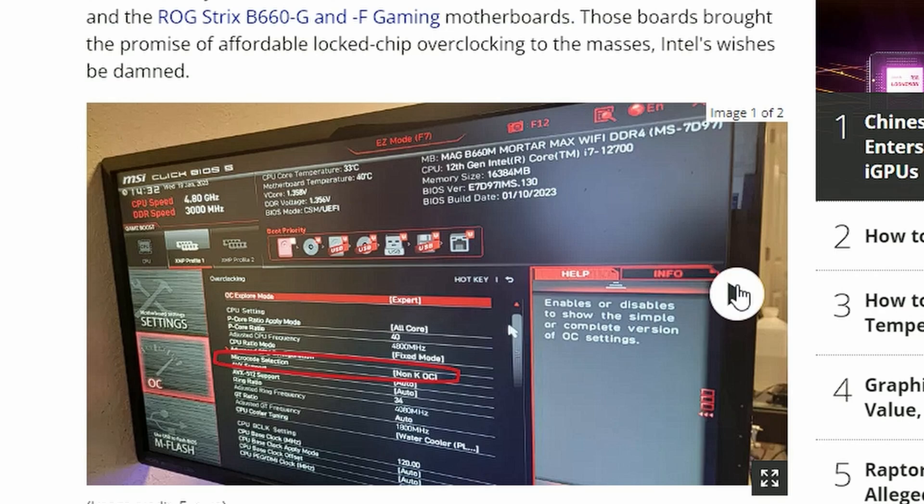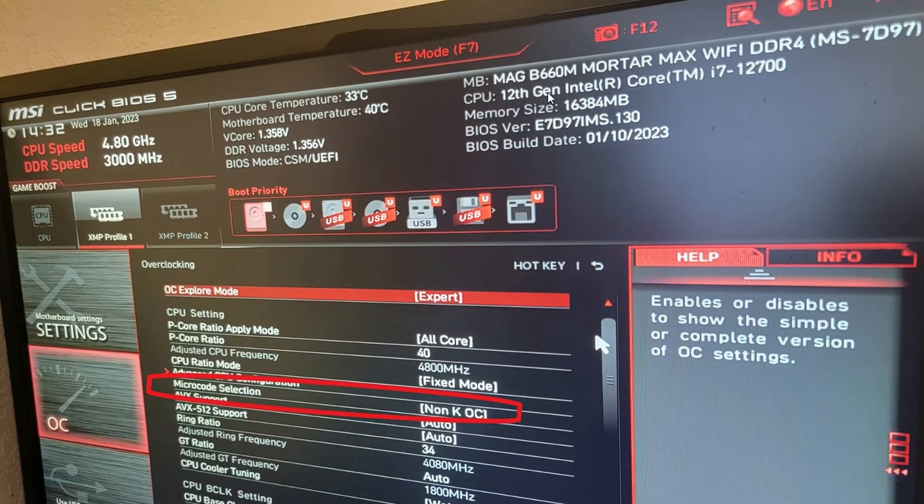It's kind of sad, but the Alder Lake non-K CPUs are still working completely fine. As you can see in this picture, they're using an MSI MAG B660M motherboard with a micro code solution showing a non-K Intel 12700 overclocked via BCLK. So BCLK overclocking still works for Alder Lake non-K CPUs, but not for Raptor Lake — that's a bummer.